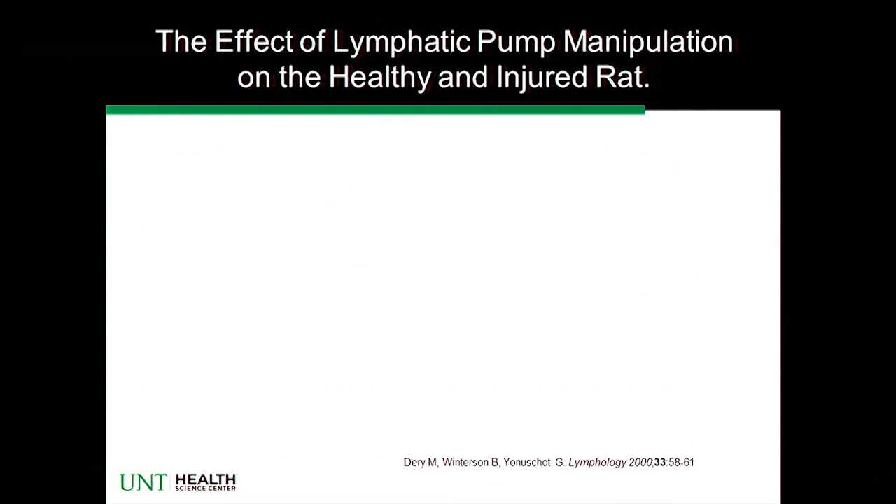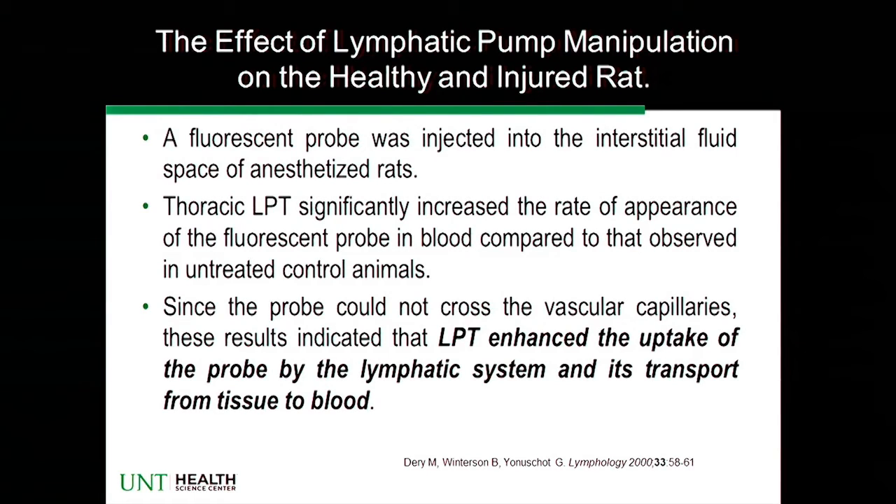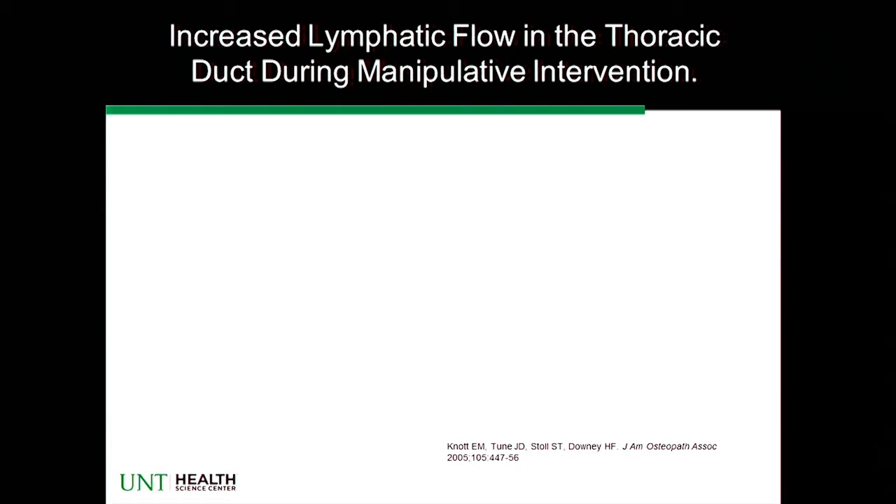Let's talk a little bit about the rat study I just discussed. The University of North Texas Health Science Center's Osteopathic Research Center wanted to address this directly. They have a phrase in the osteopathic profession: 'How much lymph can a lymph pump pump if a lymph pump can pump lymph?' Until 2005, there wasn't a single published study to demonstrate that lymphatic pump treatments actually affected lymph flow. So this was a very significant publication.